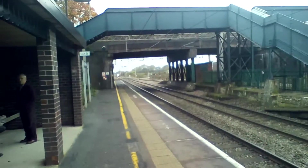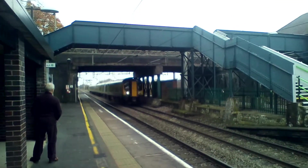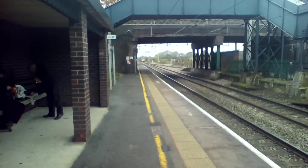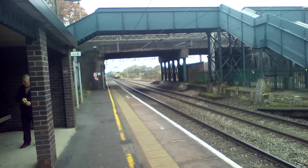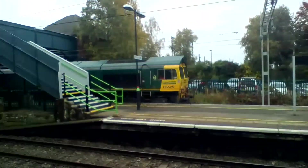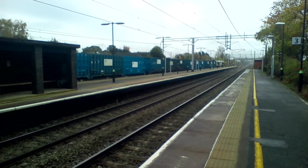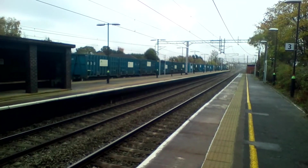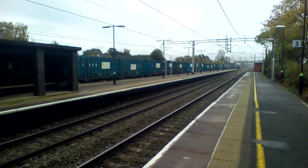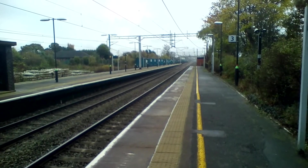Inbound, we have a Class 350 off to Birmingham New Street. And here we have a Class 66 approaching — actually going to Platform 1 for the first time here. Class 66 829.